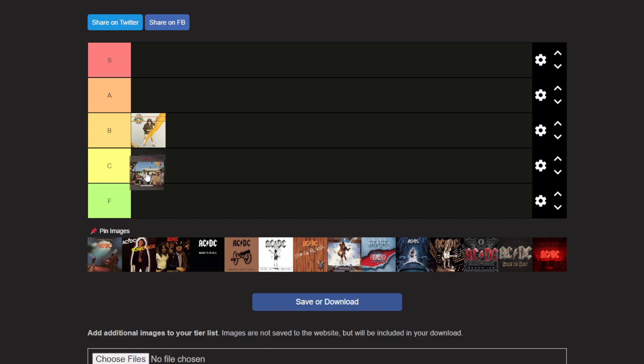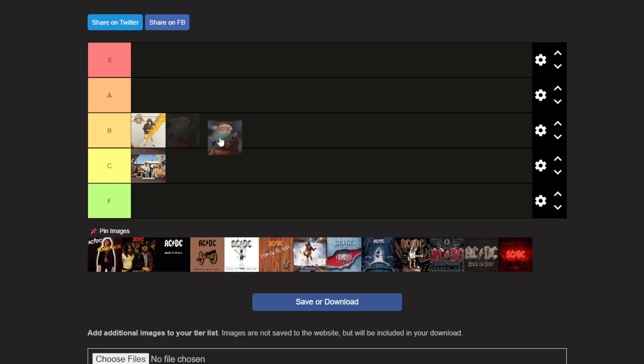Now there's Dirty Deeds Done Dirt Cheap. It's an all right album. I don't think it's as good as High Voltage, so I'm gonna put it there — that's my opinion.